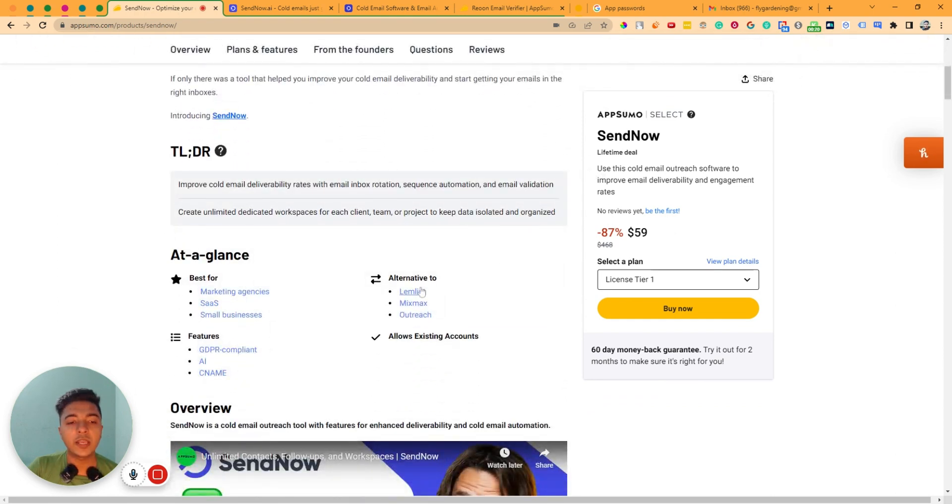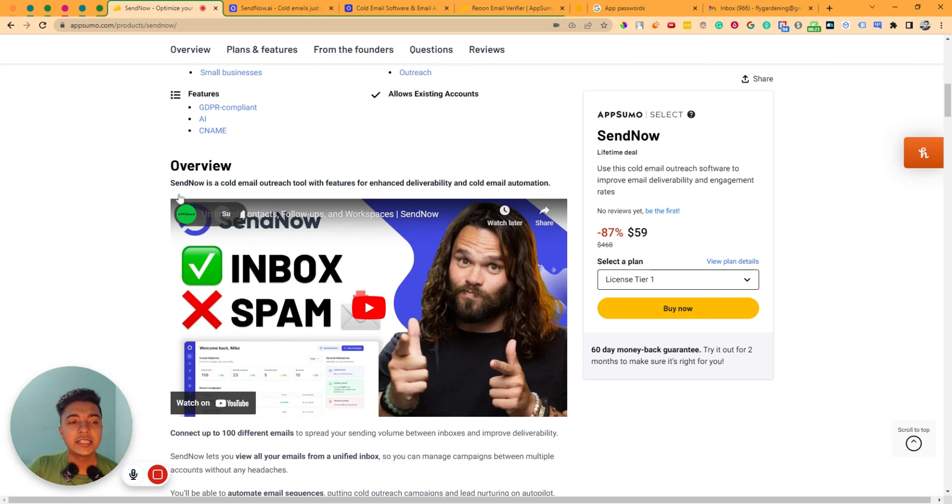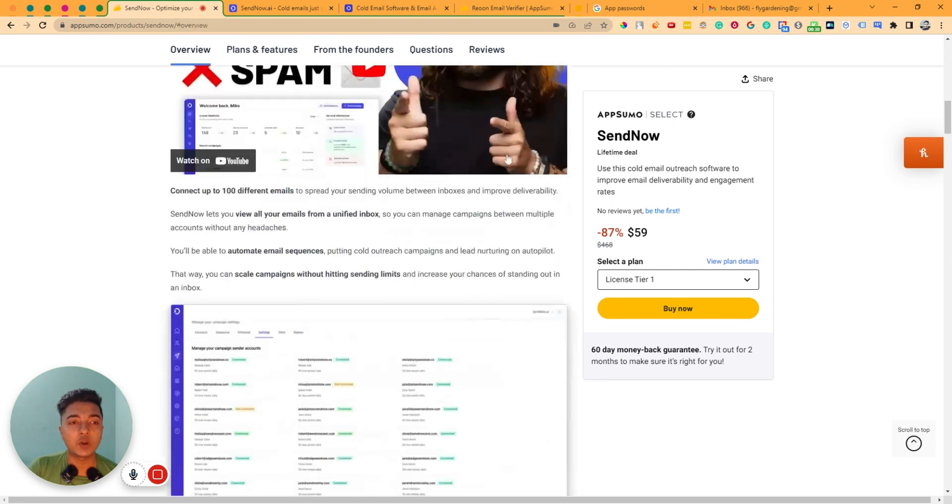It's an alternative to LemList, Mixmax, and Outreach. They are saying that SendNow is a cold email outreach tool with features for enhanced deliverability and cold email automation.